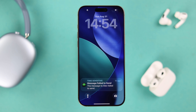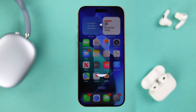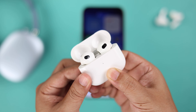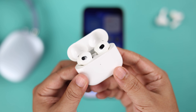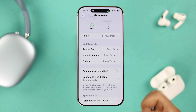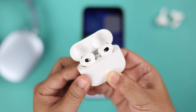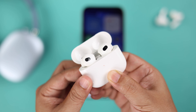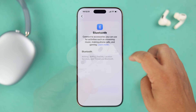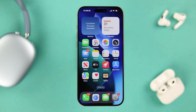If your problem is that it's connected but the connection drops and disconnects randomly, and you're using a Bluetooth device that supports auto ear detection like AirPods, disable that feature from its settings. If your device doesn't have that option, forget the device from Bluetooth, then reset or hard reset the Bluetooth device, and reconnect with your iPhone to start fresh.